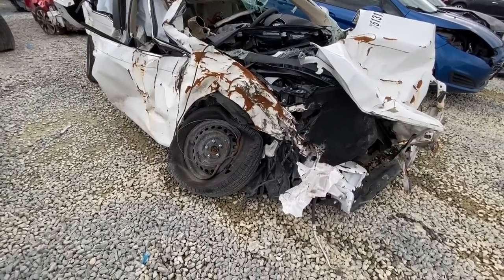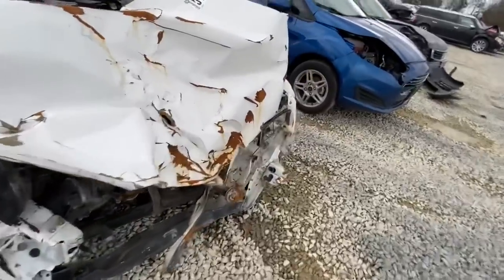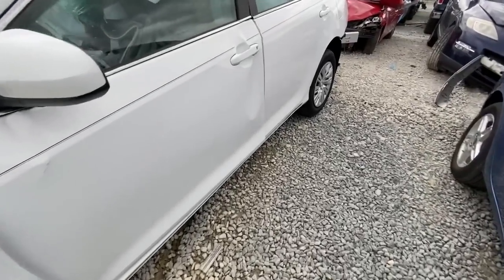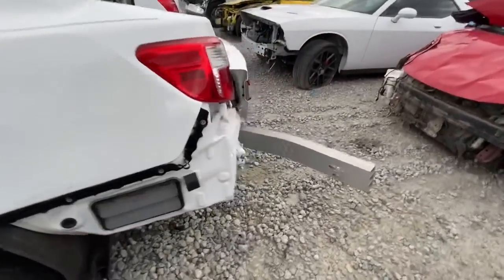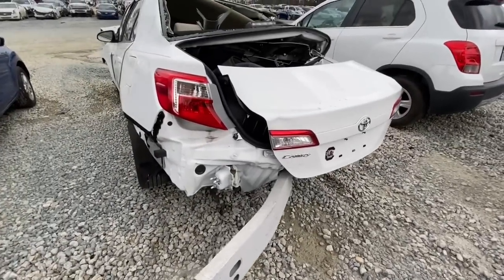Did everybody make it in this one? I don't know. Are there any parts still usable on this Camry — this 2014 Camry? I don't think so. Maybe a door. Anyways, there you have it — that's gonna wrap it up for today's video with some serious carnage.